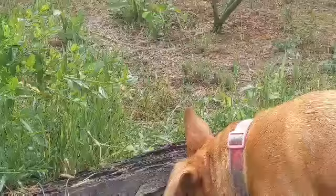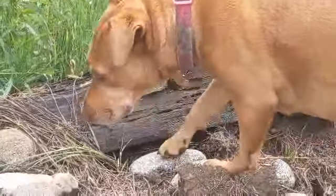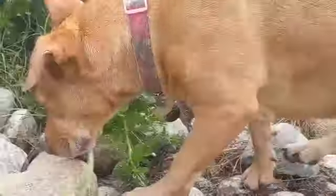Habitat is food, water, shelter, and space to raise your young. When I look around here this morning, I see lots of signs of life.